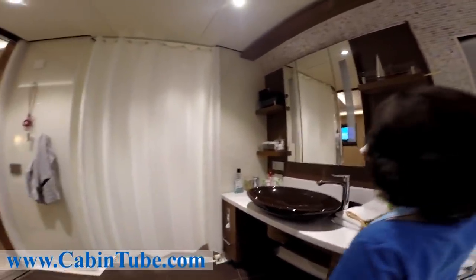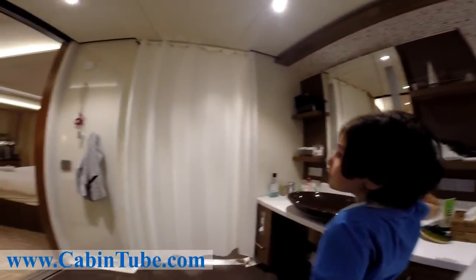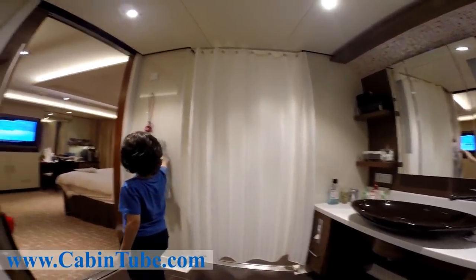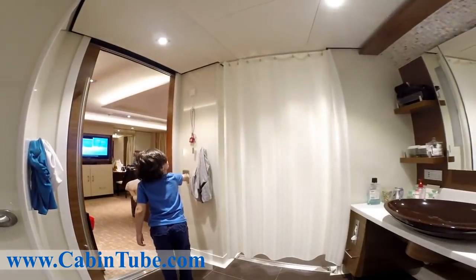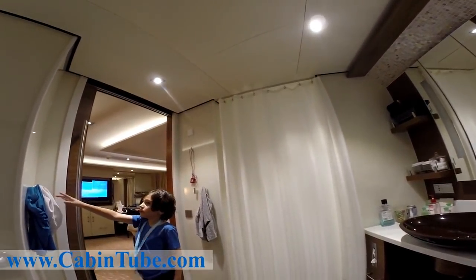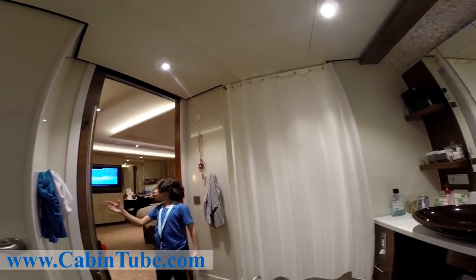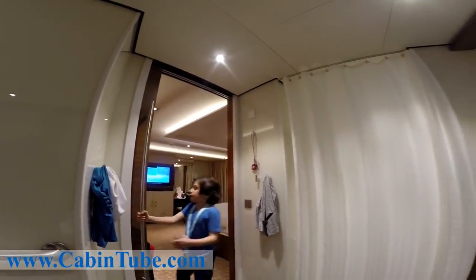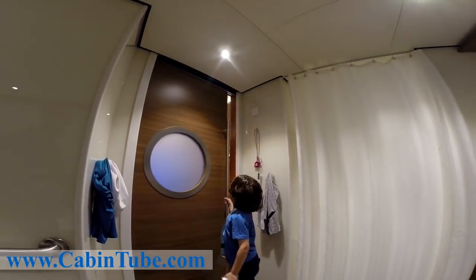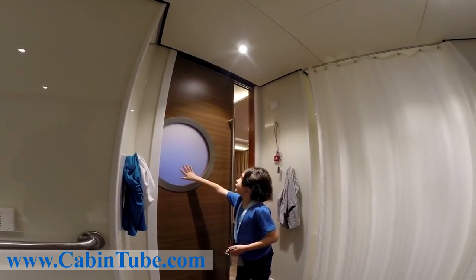These are mirror lights — you turn one on and the others turn off. There are two hangers here, a light, and another emergency cord. There's another hanger right here. And this is not a push open-closed door — it closes and opens like this, and there's a little window you can't really see through.